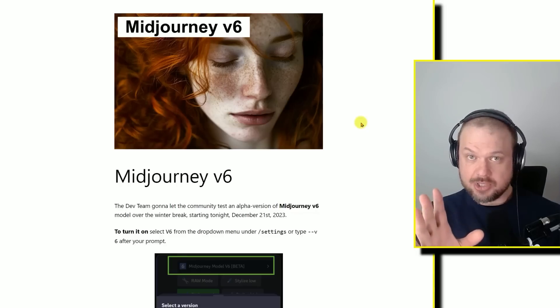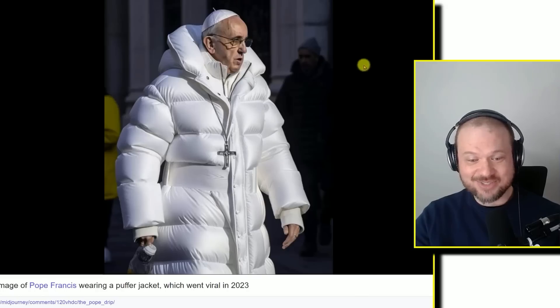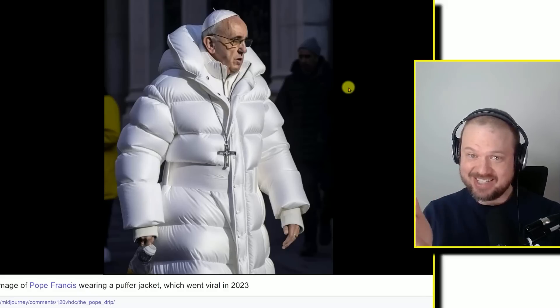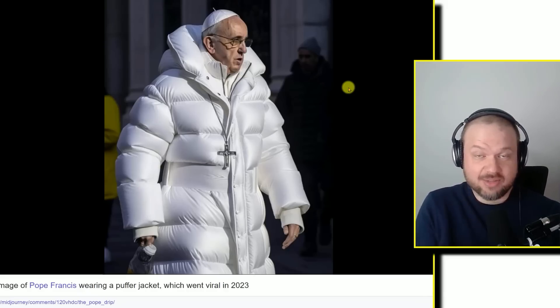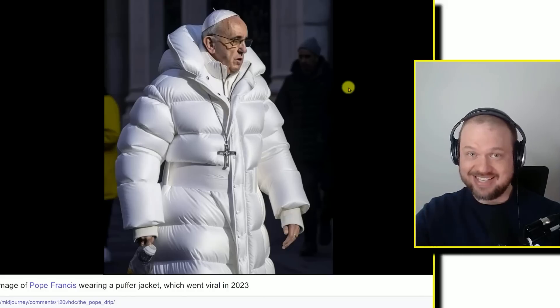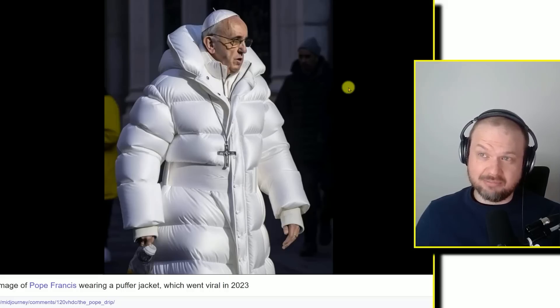I do believe that the greatest image that Midjourney has ever created has already been done, and it's going to be very hard to top — Pope Francis wearing a puffer jacket. This went viral in 2023 before AI images were as well known as they are now. It's absolutely phenomenal because there's no reason why it could not be real. Nothing about this image is obscene — it's perfectly believable that the Pope accidentally created this hip hop look without realizing it.